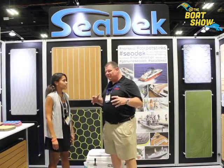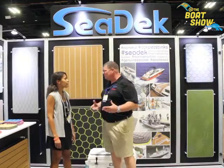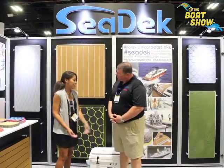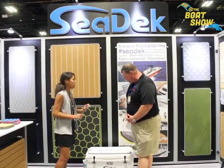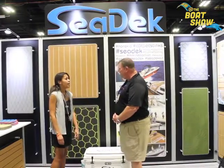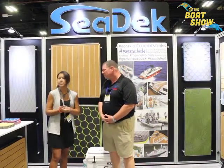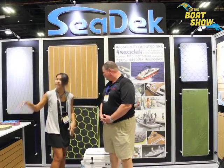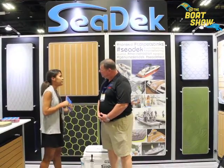I noticed you've got some new products over here that I haven't seen before. We've got our dual-density material — we actually have it on this cooler pad. We have home pads, cooler pads, all custom. It's actually a lot softer and squishier than our normal material, so it has extra anti-fatigue qualities. We also have some new things in the works: our three-color lamination pads, which we have right here. These are going to be available sometime in 2017.